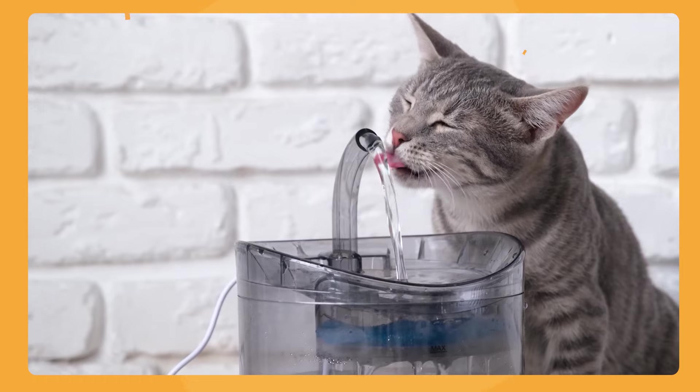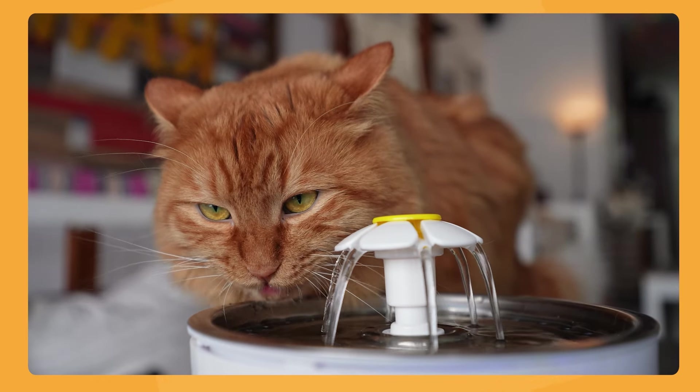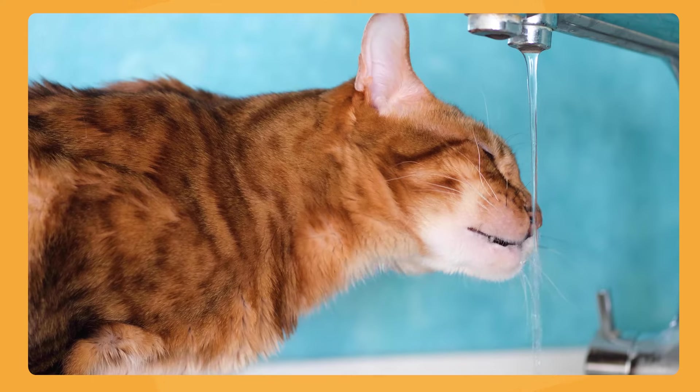The number one sign that people usually complain about when they are wondering if their cat has diabetes is that the cat is drinking a lot of water. You'll notice they're draining their water bowls more frequently or trying to drink out of other things — they're just very thirsty.